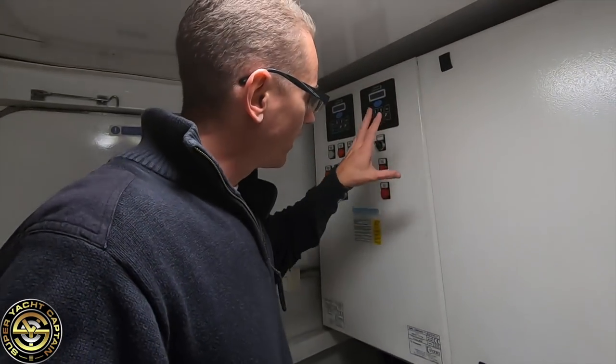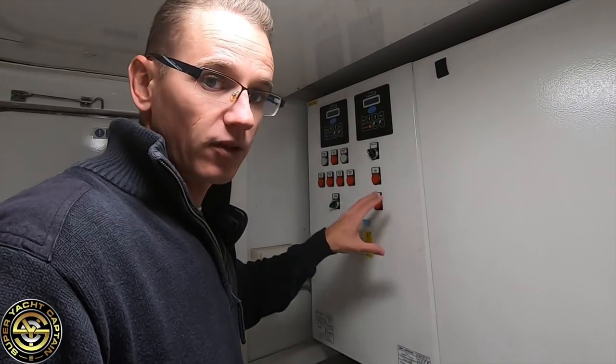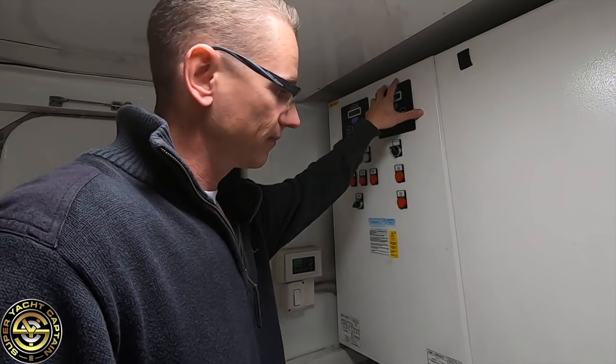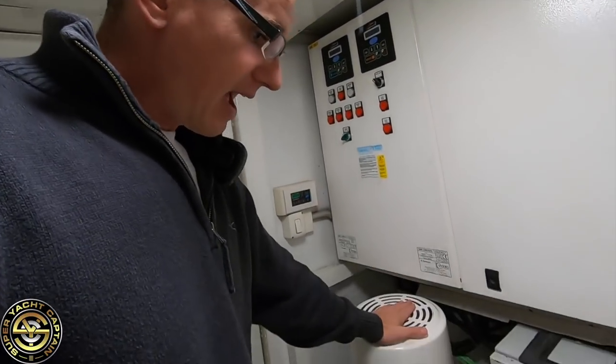Coming around here, this is the control board for our air conditioning system. We've got two separate systems: cooling and heating, with the pumps for each located here.